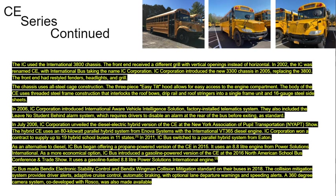In 2011, IC Bus switched to a parallel hybrid system from Eaton. As an alternative to diesel, IC Bus began offering a propane-powered version of the CE in 2015, using an 8.8-liter engine from Power Solutions International as a more economical option. IC Bus also introduced a gasoline-powered version of the CE at the 2016 North American School Bus Conference and Trade Show, using a gasoline-fueled 8.8-liter Power Solutions International engine. In 2018, IC Bus made Bendix Electronic Stability Control and Bendix Wingman Collision Mitigation standard on their buses. The collision mitigation system provides driver alerts, adaptive cruise control, automatic braking with optional lane departure warnings, and speeding alerts. A 360-degree camera system co-developed with Rasco was also made available.